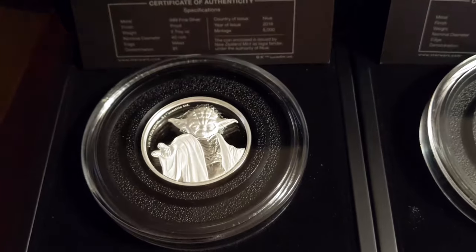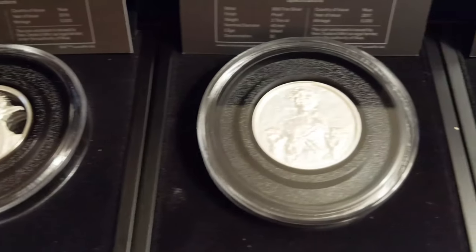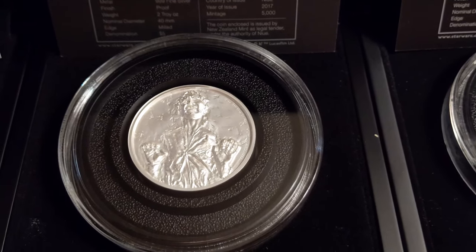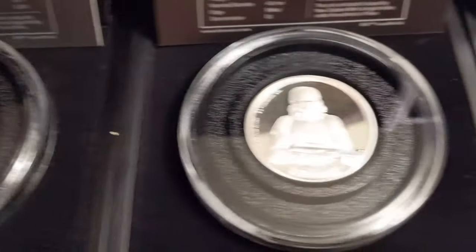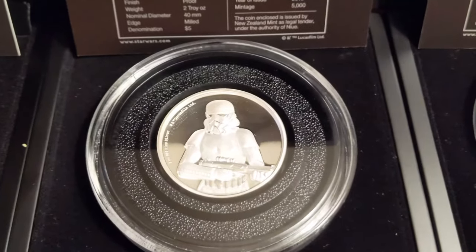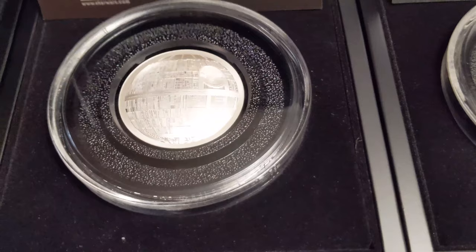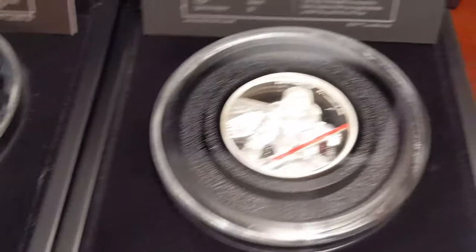There's Yoda — very fine detail. Han in Carbonite. There we have the Stormtrooper — very nice. The Death Star is greatly detailed. Darth Vader, with a red lightsaber.